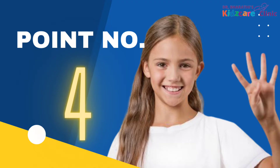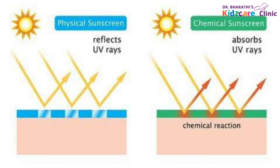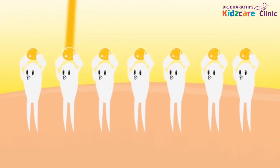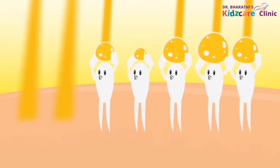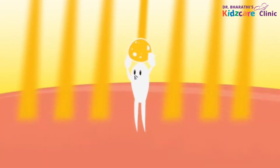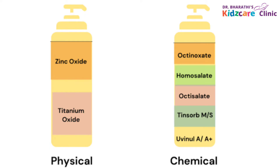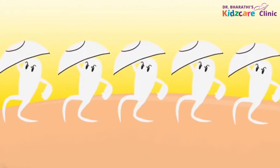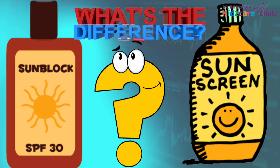Point No. 4: The type of the sunscreen. There are two primary types of sunscreens — chemical sunscreens and physical or mineral sunscreens. The chemical sunscreens contain certain carbon-containing chemicals like oxybenzone, oxynocate, avobenzone, and homosalate. They absorb the sun's UV rays and convert them into heat by a chemical reaction and release the heat from the skin. The physical sunscreens contain natural minerals like zinc oxide and titanium dioxide. They act just like a shield and reflect the UV rays from the skin. Let us now see what is the difference between these two types of sunscreen for you to choose the best one for your kids.